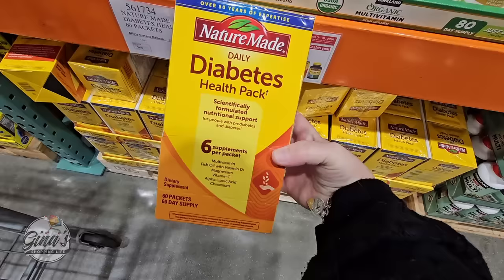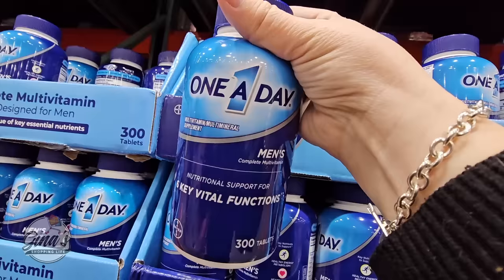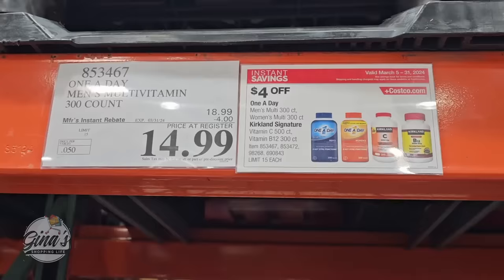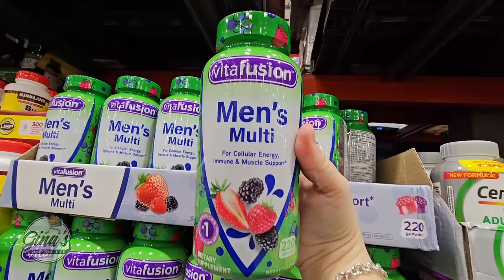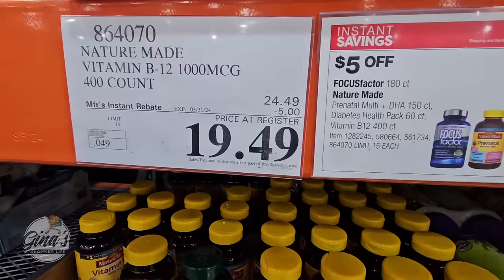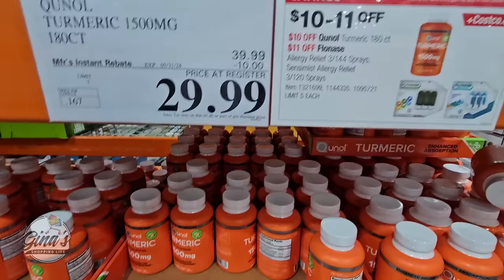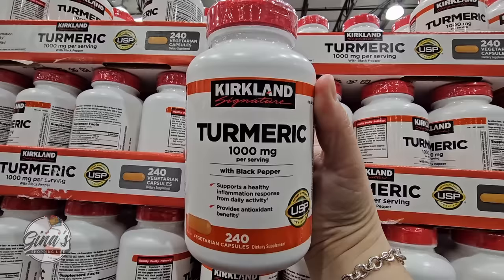The Daily Diabetes Health Pack is $18.49 with a $5 savings. One-A-Day for Men, 300 tablets, is $14.99. Men's gummies are $10.49. Vitamin B12 by Nature Made — I personally like this brand — is $19.49, a $5 savings. Lots of great savings on supplements. I always wait for the deal because if it's not this sale, it'll be the next one.